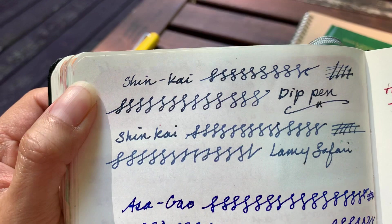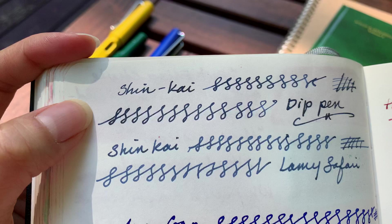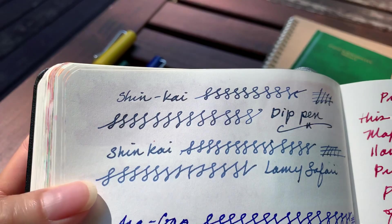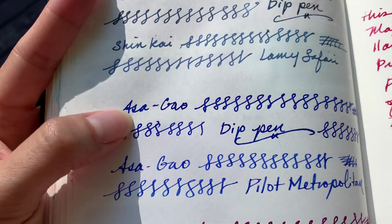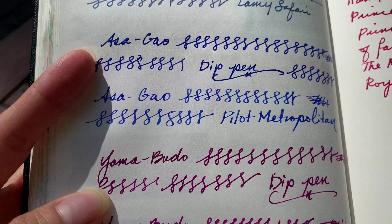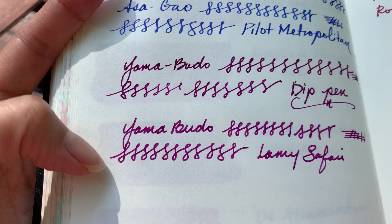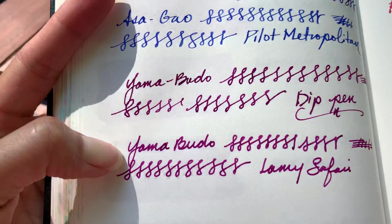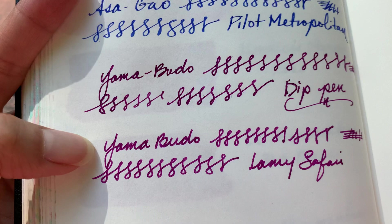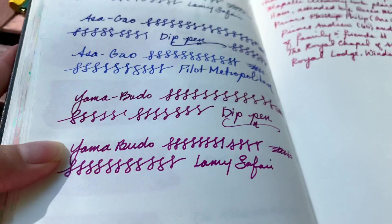It's a dye ink so you don't really have to shake it, but look at the Shinkai at the top with the dip pen — it's such a beautiful dark blue-gray color, and then in the Lamy Safari it comes out as more of a cloudy slate blue-gray. The Asagao is this beautiful intense blue but turns out to be just a regular blue with the fountain pen. The Yamabudo is like a beautiful rich color at the top, but comes out so much lighter — it's almost exactly like my Noodler's Cactus Fruit ink and you can barely tell the difference between the two.